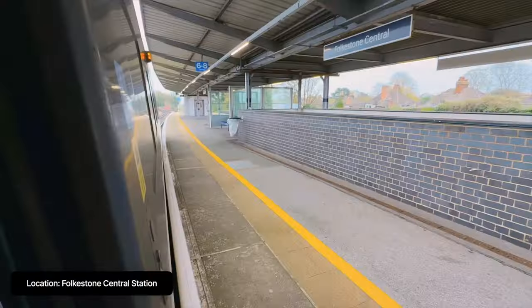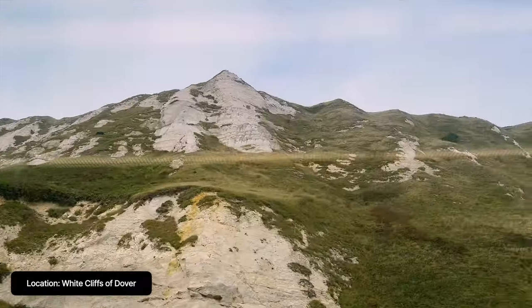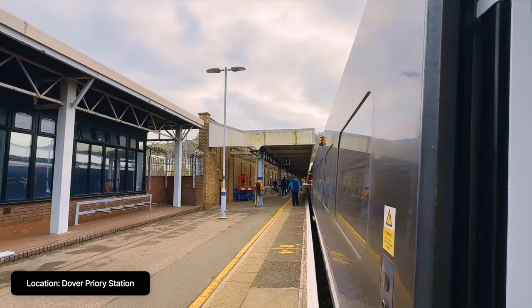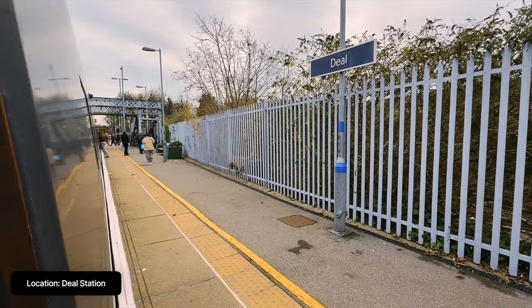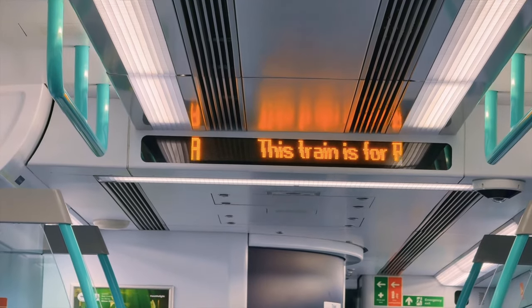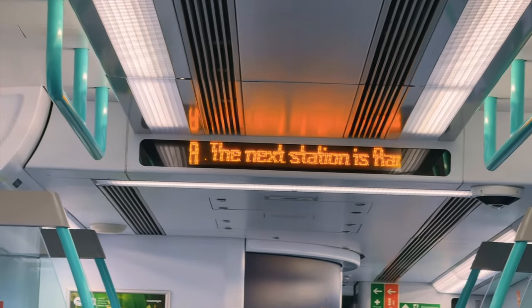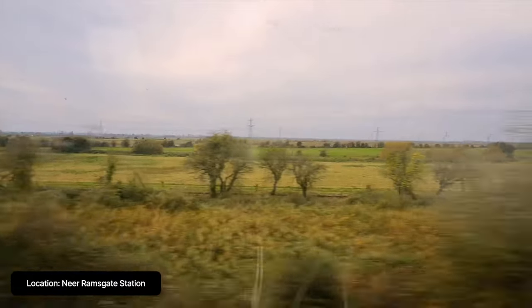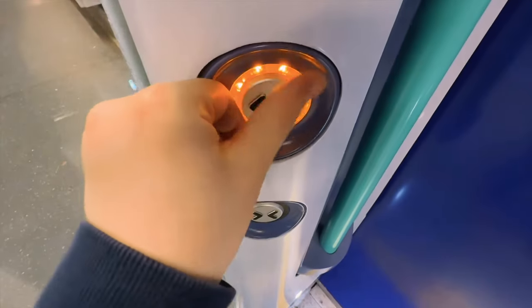Here's a montage of the last part of the journey. And welcome to Ramsgate. I would love to explore the town but I have to jump right back on this train to get home before 10pm.